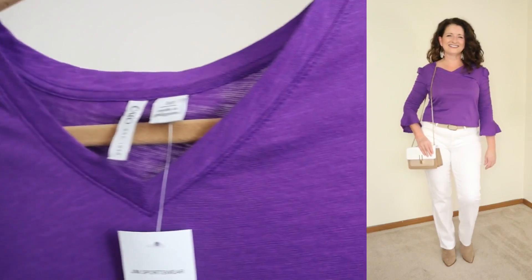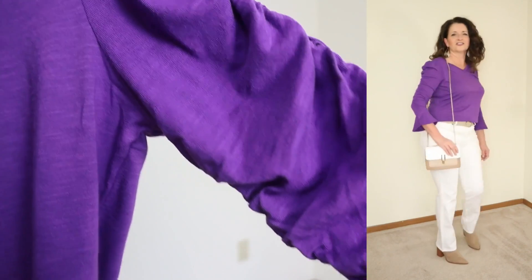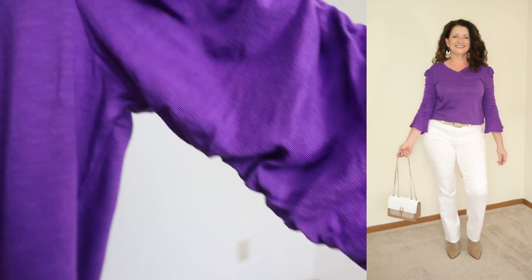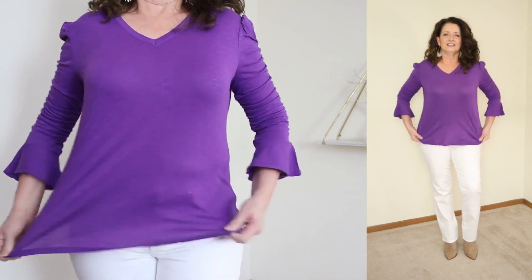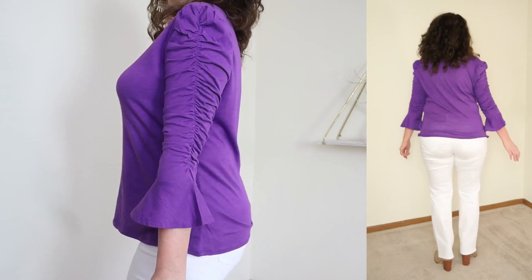The first purple piece I have to share with you is from Kato. I'm trying to mix it up and show a couple of different affordable retailers — Walmart, Kato, Amazon — so that wherever you like to shop, you can find something. This one is called the ruched sleeve top. It is $12.99, comes in sizes extra small through extra large. The color I'm showing is called pansy — that true deep, rich royal purple. The fabric is 60% cotton and 40% modal, with super easy care instructions: machine wash cold and tumble dry.